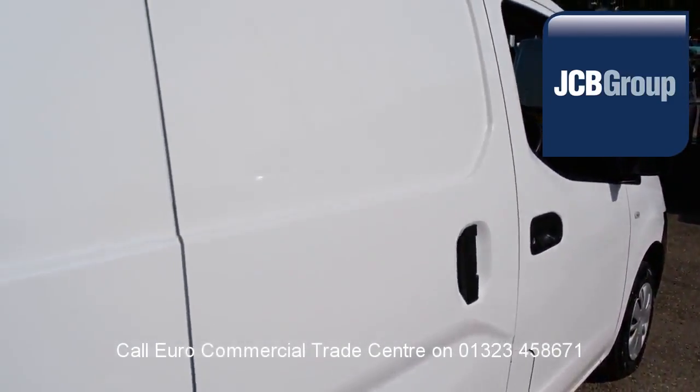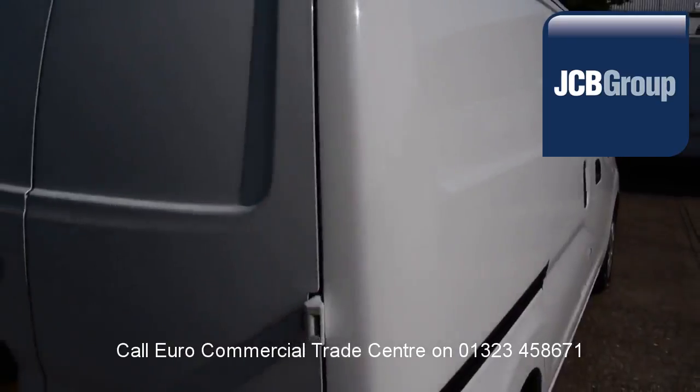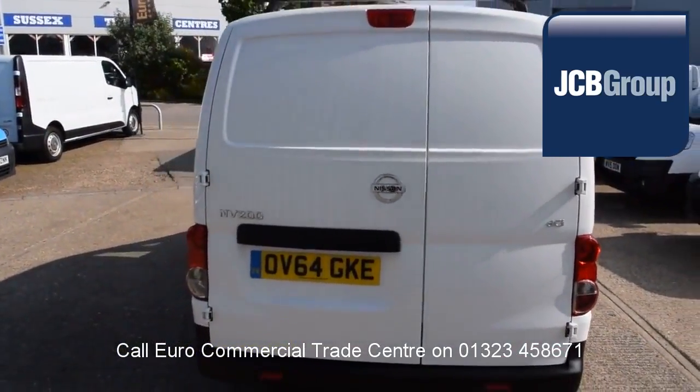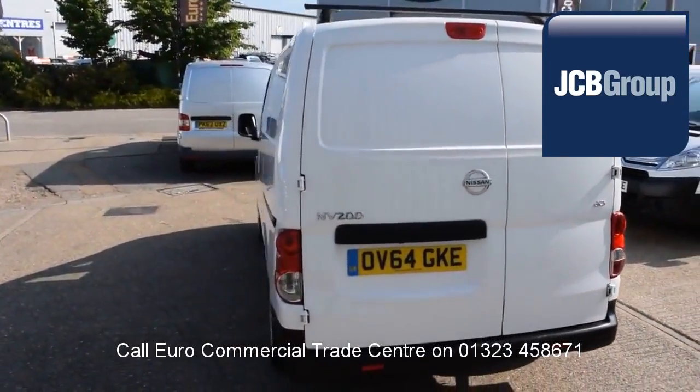You'll also receive printed HPI Experian reports, a comprehensive multipoint check completed by our own workshops, and the vehicle will be fully valeted and presented before sale.